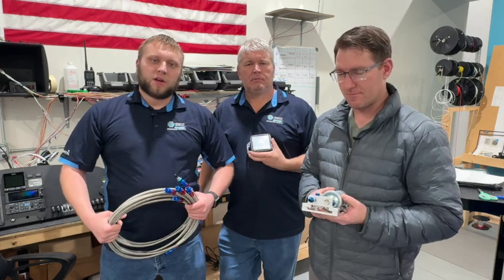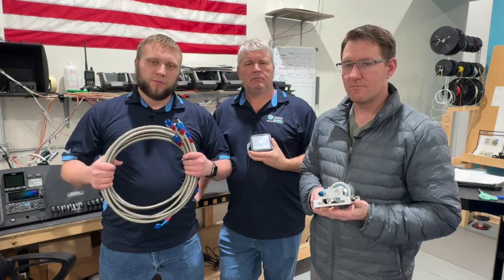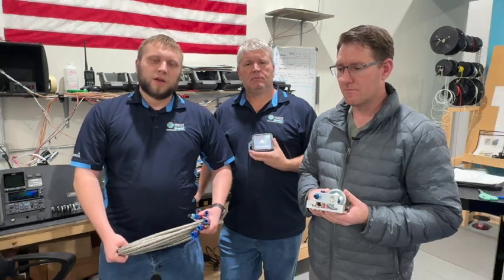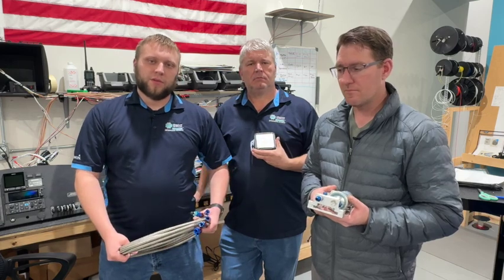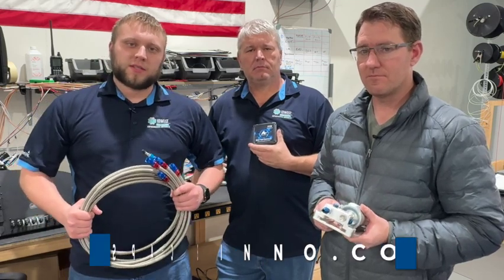We have started a new company called Aerospace Innovations as a joint venture. The whole idea is that we're making and selling products to make your lives easier as a builder and also safer. We've also got an update on the Intelligent Fuel Boost system, some new products, and an update on the fuel manifold from Henry at Midwest Sky Sports. All these products will be marketed under Aerospace Innovations.